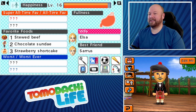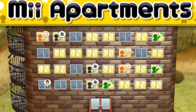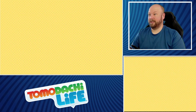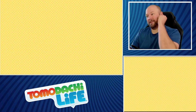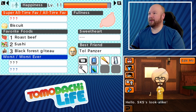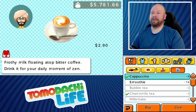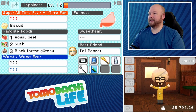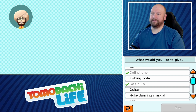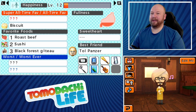We'll leave SKS to himself. Starting on the second floor with Captain Pete — 'I hope Pyro and I are friends forever and ever.' Everybody wants to be friends with Pyro. We're gonna give Pete a smoothie — he liked it a little bit and will level up. We'll give Pete a guitar so he can rock out. Play a little 'Enter Sandman,' good job Pete. He's already rocking out with Tollpanzer — that's great!